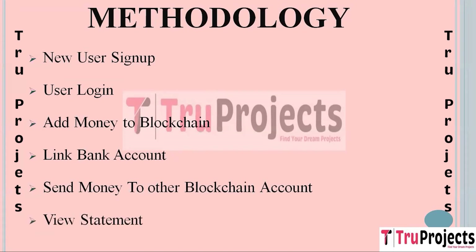The last module is View Statement. Users can use this module to view their transaction history and account statements. It provides a detailed record of all transactions, including deposits, transfers, and withdrawals. This feature offers transparency and helps users track their financial activities on the platform.